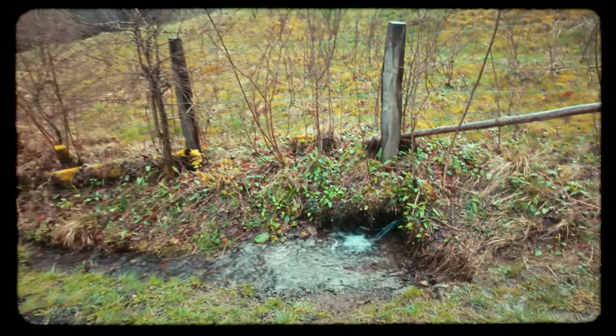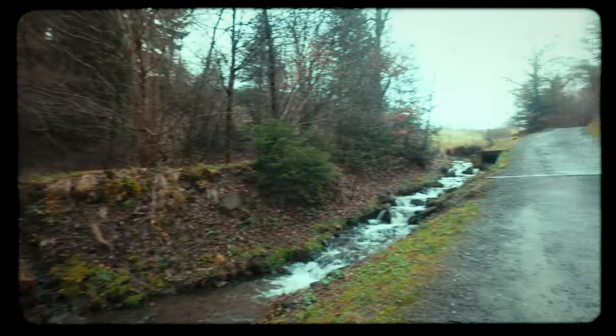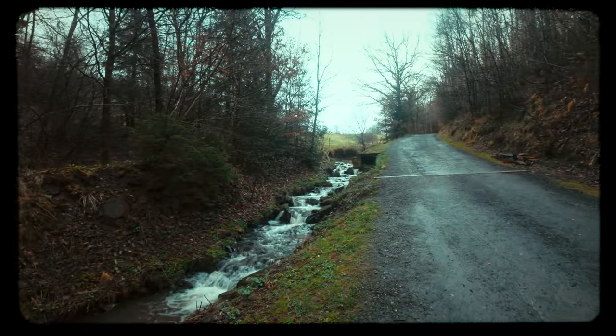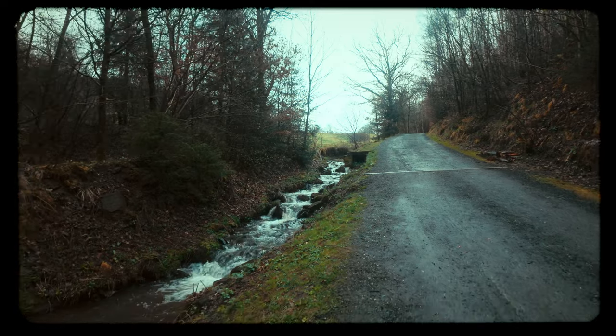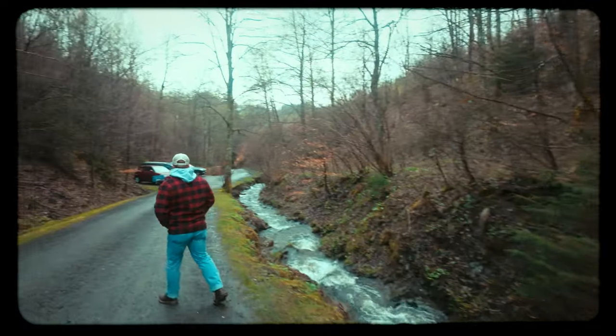We found the waterfall. Very impressive. Now we're on our way to a really cool castle, and we also have this beautiful waterfall over here. It's not the biggest, but the sound and everything is just so relaxing, so calming. Very beautiful spot.